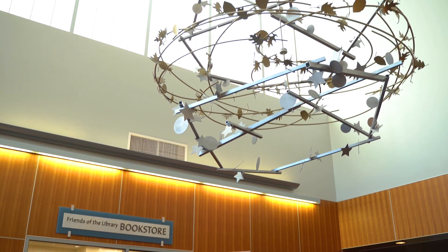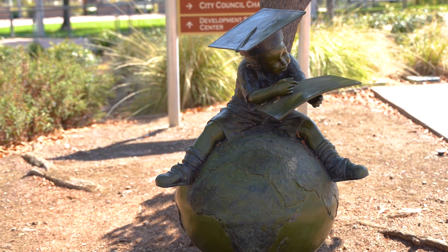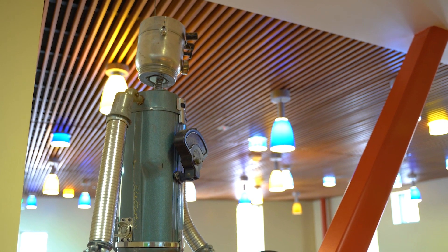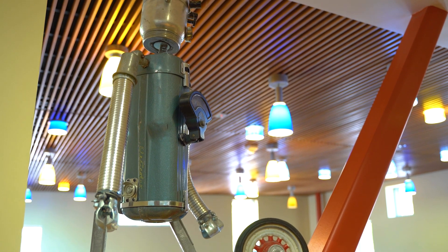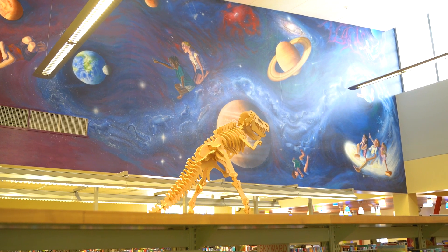Thanks to the efforts of the local Friends of the Library group, Morgan Hill Library has some of the best artwork of any SCCLD site. Several permanent pieces are on display inside and outside the building to inspire visitors of all ages.